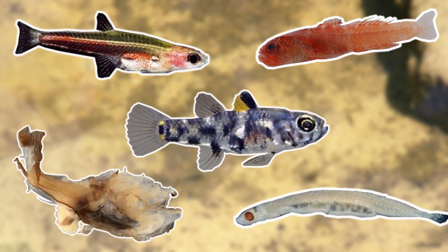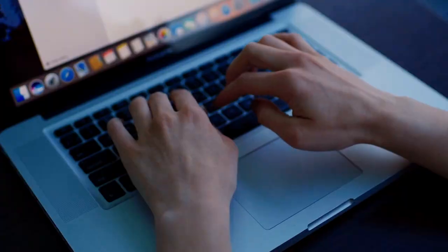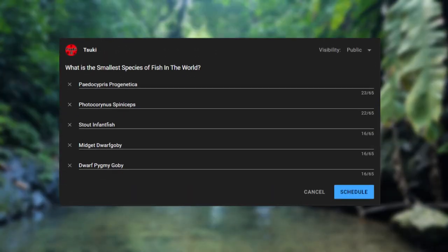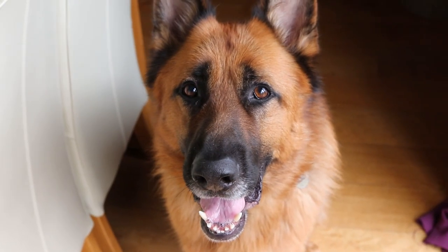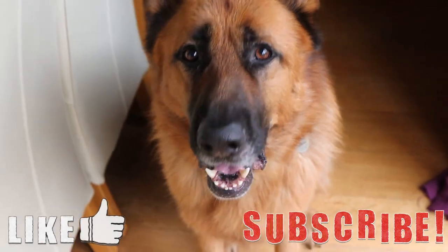That's about it for this video. To be honest, it's quite hard to tell which species is the official smallest fish in the world, as each source seems to give a different answer. You can let me know which species you think is the smallest down in the comments below, and I'll put a poll out too. Thank you for watching — if you liked it, please leave a like and subscribe if you want to see more videos like these.